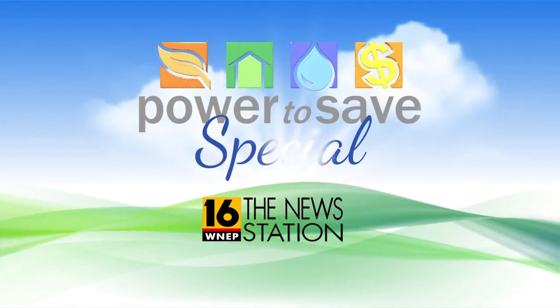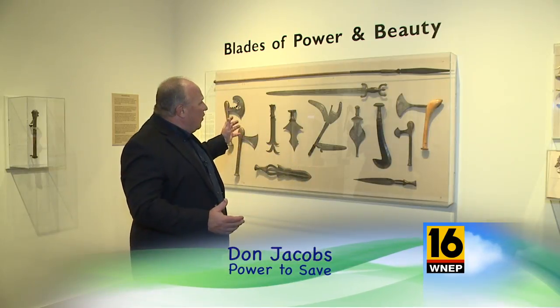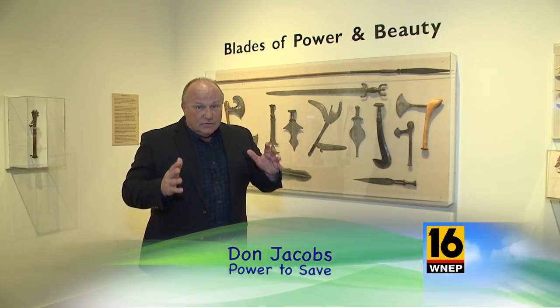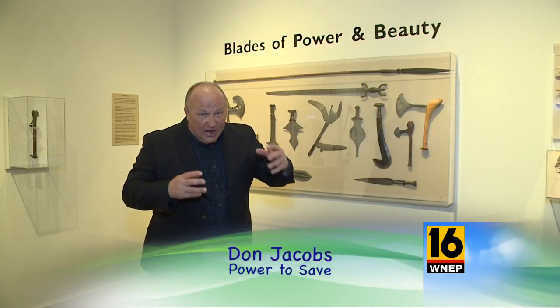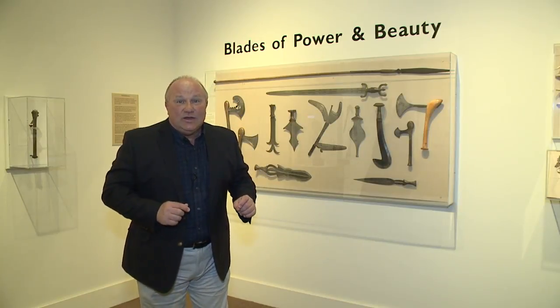Welcome back to WNEP's Power to Save. I'm Don Jacobs here at the Everhart Museum, checking out the walls covered with old-time tools of the trade. As things change in society, so do the tools we use. Jackie Lowendowski traveled to Susquehanna County to meet up with some school students to learn some of the modern-day tools of the trade.